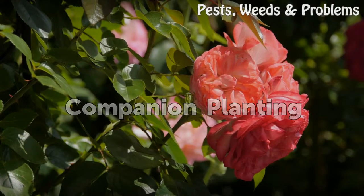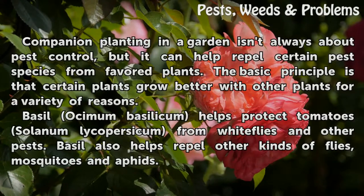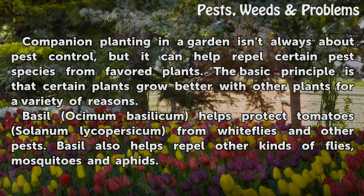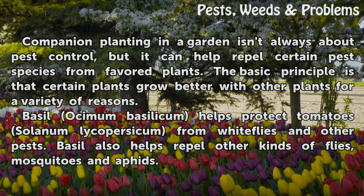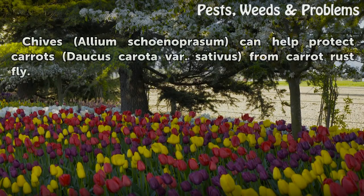Companion Planting. Companion planting in a garden isn't always about pest control, but it can help repel certain pest species from favored plants. The basic principle is that certain plants grow better with other plants for a variety of reasons. Basil (Ocimum basilicum) helps protect tomato (Solanum lycopersicum) from whiteflies and other pests, and also helps repel other kinds of flies, mosquitoes, and aphids. Chives (Allium schoenoprasum) can help protect carrot (Daucus carota subsp. sativus) from carrot rust fly.